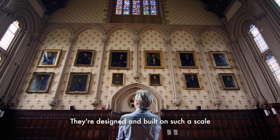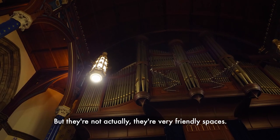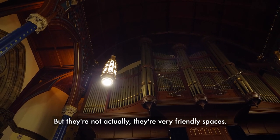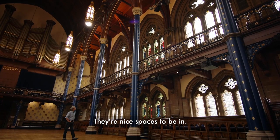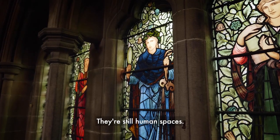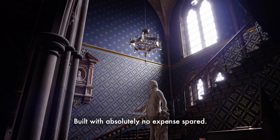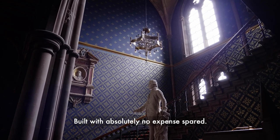They're designed and built on such a scale that they can be quite intimidating, but they're not actually — they're very friendly spaces. They're nice spaces to be in. Even though they're built on a superhuman scale, they're still human spaces. They're warm, they're beautifully designed, built with absolutely no expense spared.